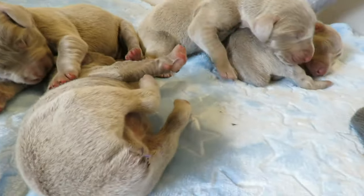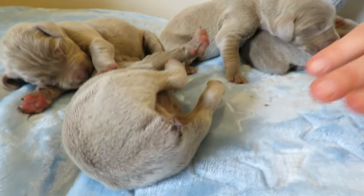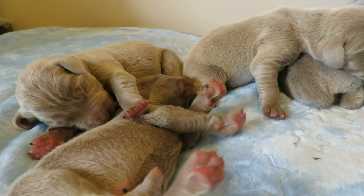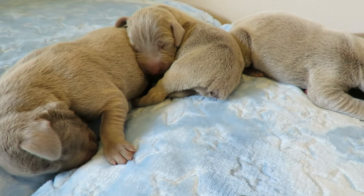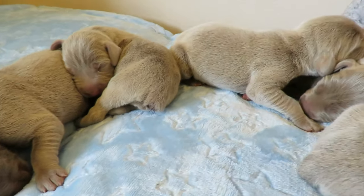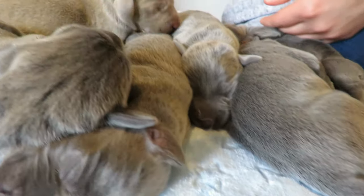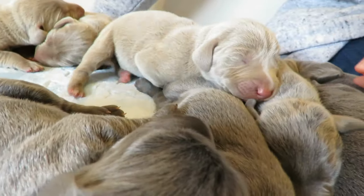The ends of their tails have stitches because they were detailed. They're doing well. The pups are eating well and they're sleeping. They enjoy sleeping on top of each other and making a puppy pile, like you see here.